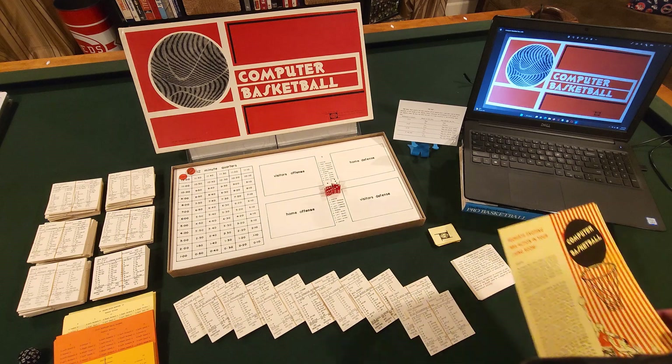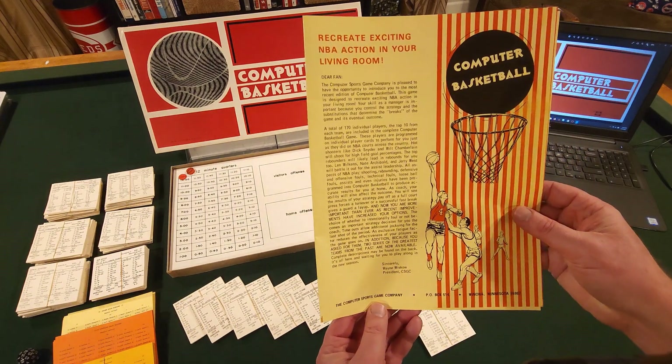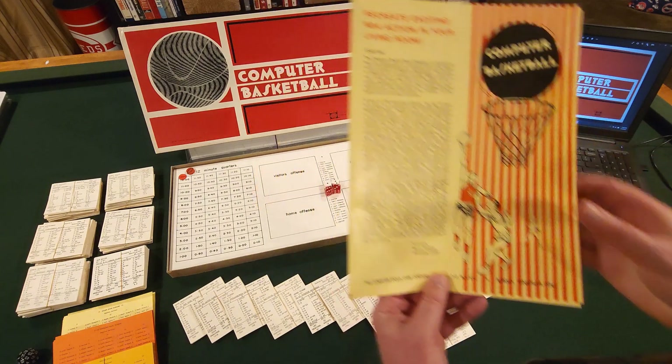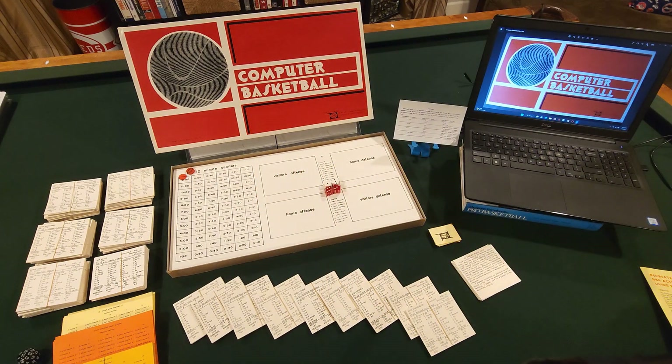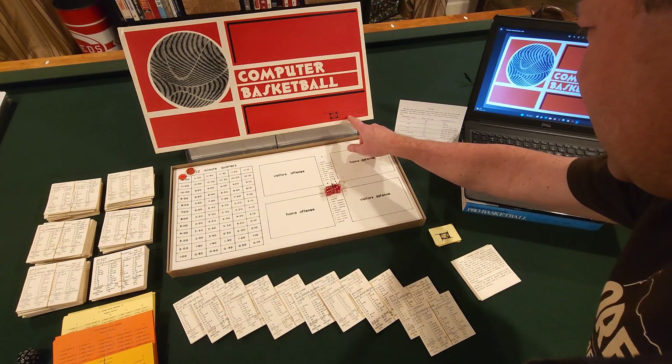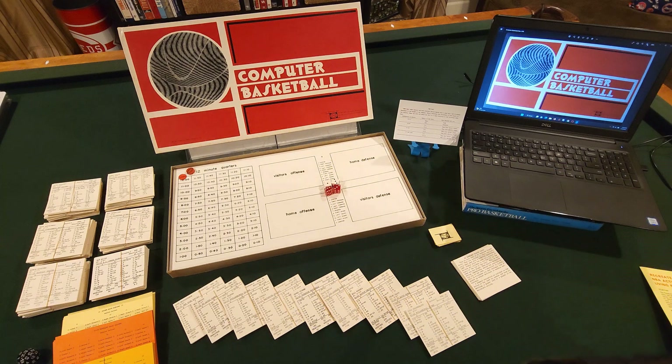By looking at some of his literature you can tell that he has either been in Winona, Minnesota, or as you can see on the game box, he was in Milwaukee, Wisconsin. So he's a Midwesterner and he was going to college when he created this game. He was quite a young man when he created Computer Basketball, and I wouldn't say that computers were much of a big thing back then, but he had a pretty good mathematical vision when it came to this game.